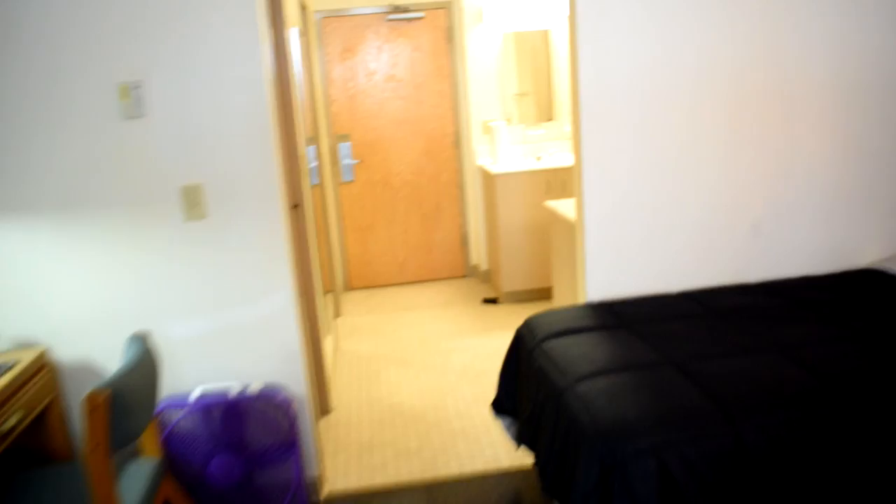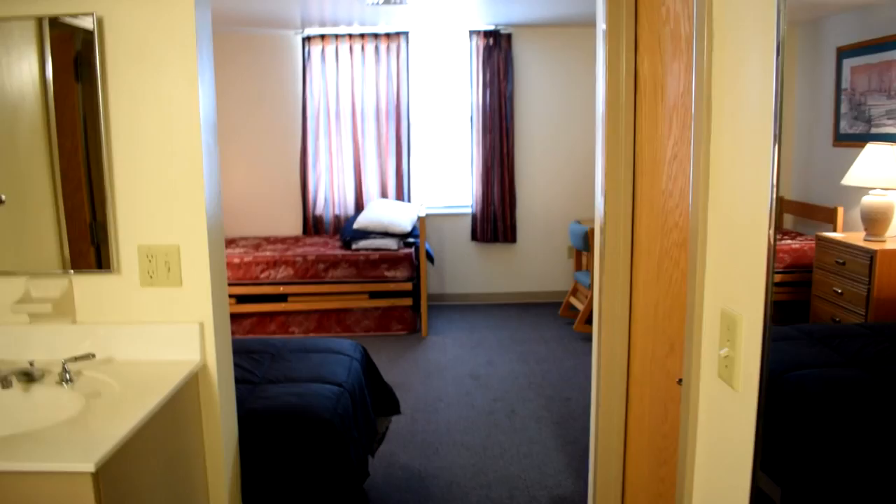I'm at Keesler Air Force Base in Mississippi and this is basically what the dorms look like. There are tons of buildings and it's all in this place called the triangle — I'll put a map up on the screen. Basically all the dorms make this huge triangle shape, and yeah, that's pretty much it.